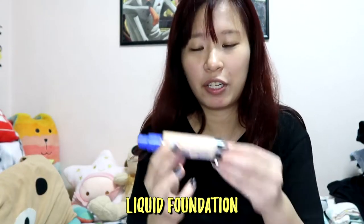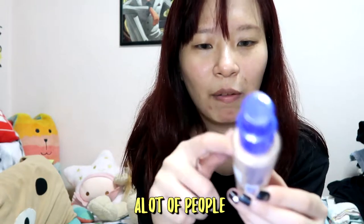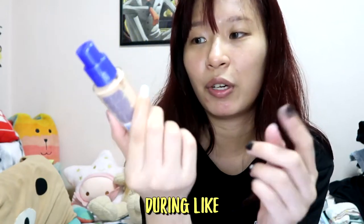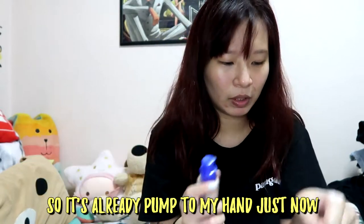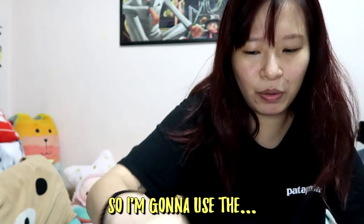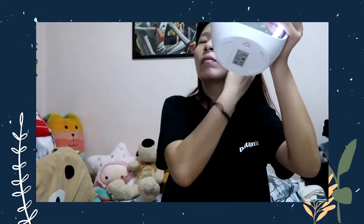Next, I'm gonna use the liquid foundation — Ramell. This was actually recommended by a lot of people, so I tried it. I went and bought it during a 50% off sale. It's already pumped to my hand, so I'm gonna use the sponge.